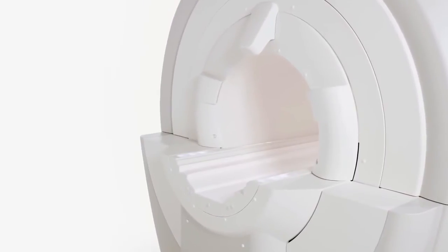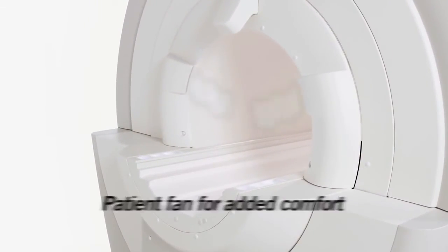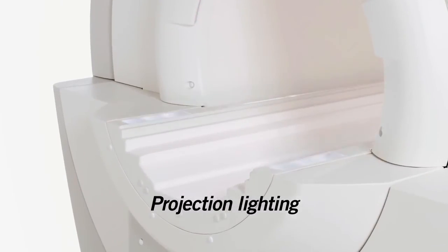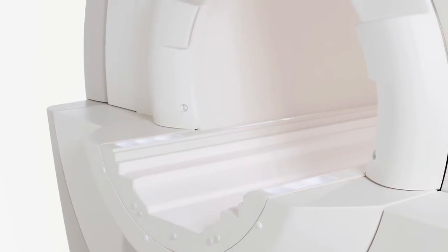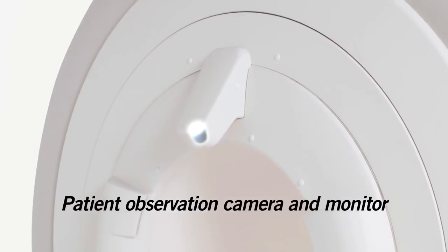Rounding off the long list of patient-friendly features, Toshiba has incorporated into the gantry a patient fan for added comfort, and inside the bore, projection lighting that provides patients with a sense of security while being scanned. To further reinforce patient and operator confidence during a scan, a patient observation camera and monitor have been built into the system.